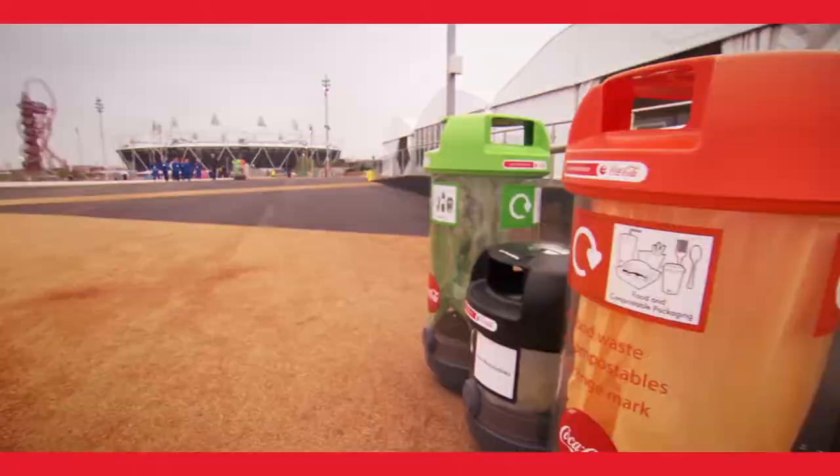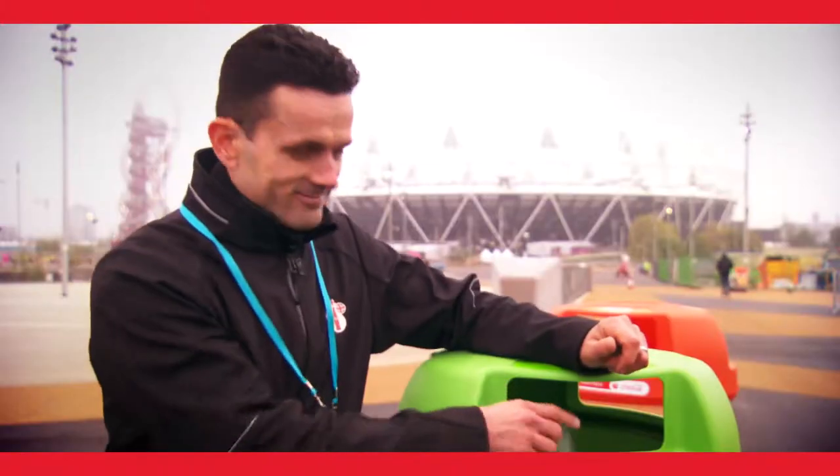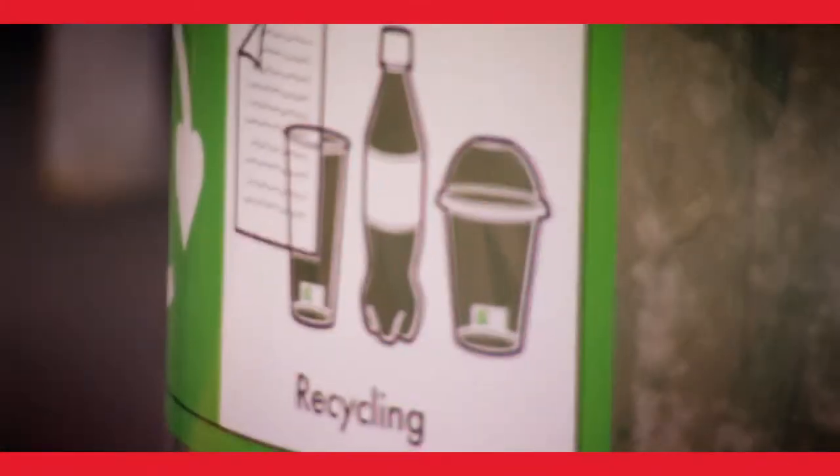We've co-funded the development of these bins and worked hand in hand with Lowcock to develop a really clear communication system. Every single bottle that we put into an Olympic venue is made from 100% recyclable materials.